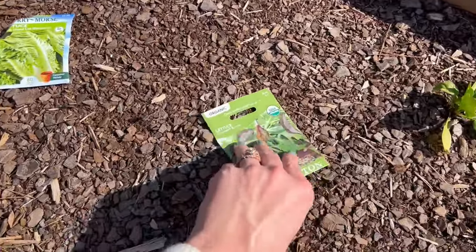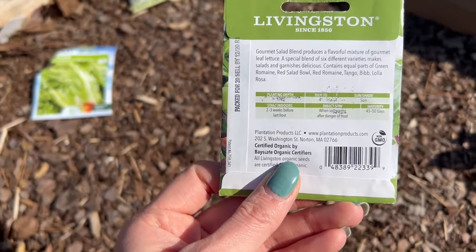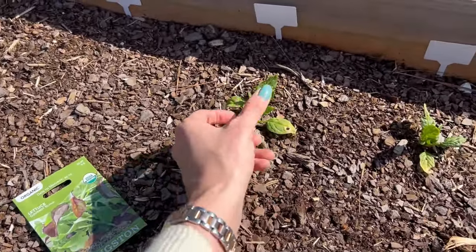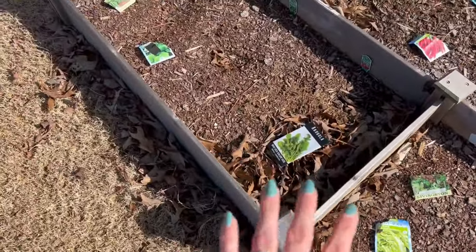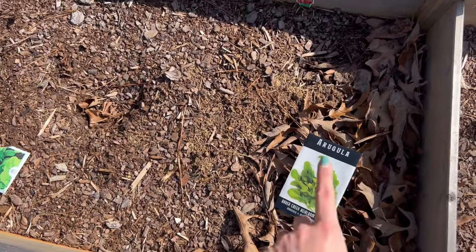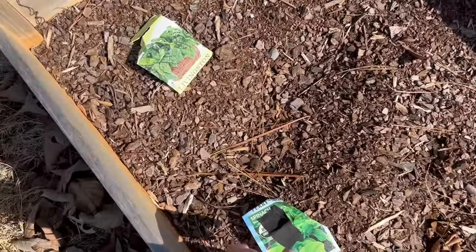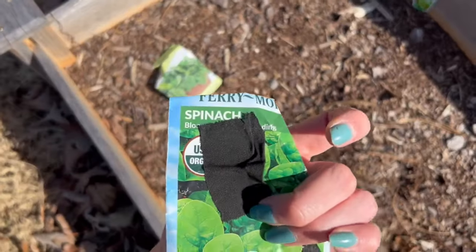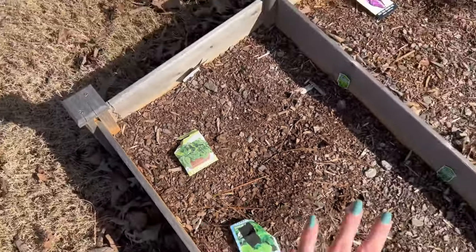We'll see how long these grow for — maybe we'll just harvest them early and then take them out. Then we have where the spinach is supposed to be. We'll have a row of arugula — one foot of arugula right here — and then the other three foot section will be just Bloomsdale spinach. I have seriously so many of these seeds between this brand and another as well, so that'll be the spinach bed.